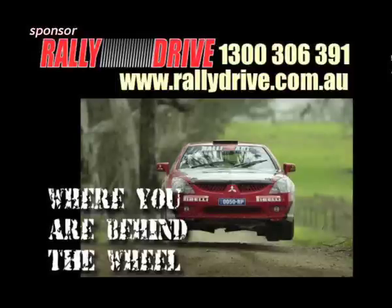In Pit Lane, proudly brought to you by Rally Drive, where you get to experience the thrill of driving a championship-winning rally car.